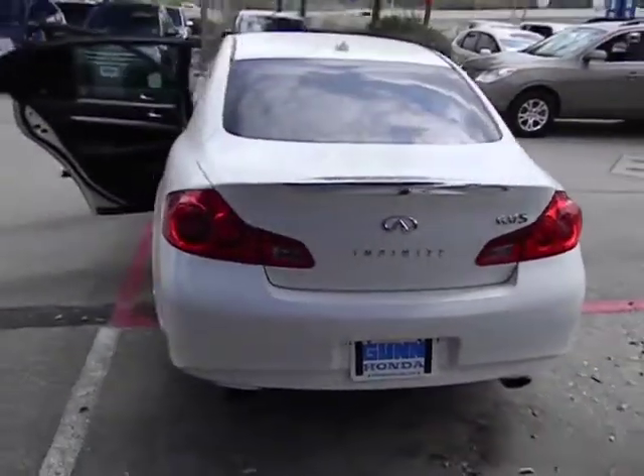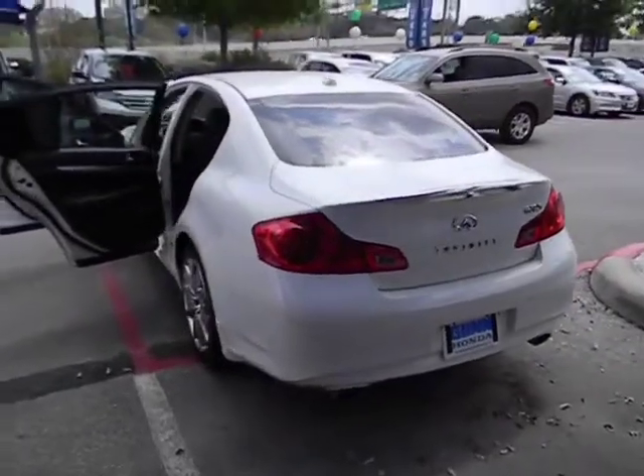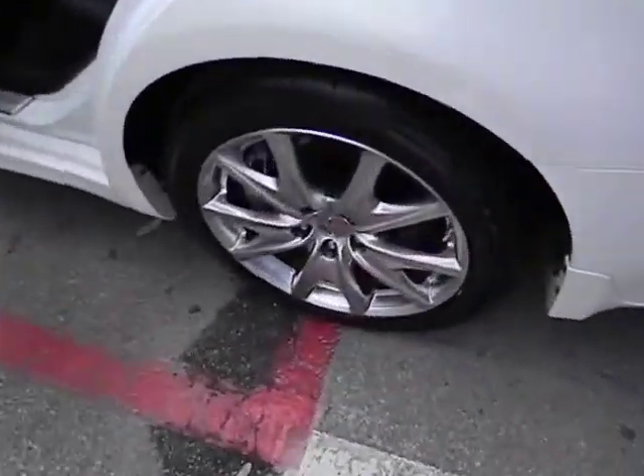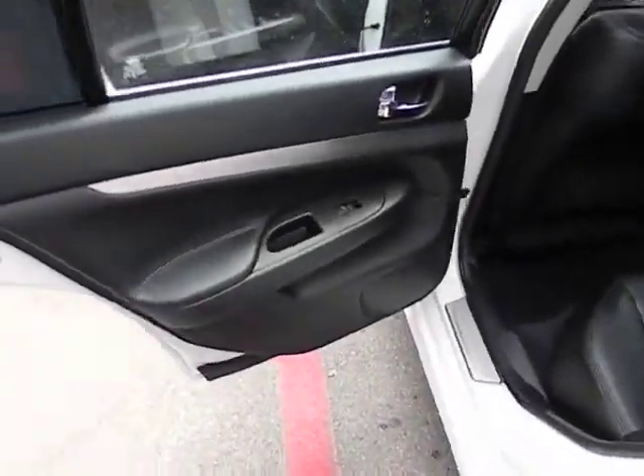Remote power door locks, heated driver's seat, leather seats, tachometer, heated passenger seat, heads-up display, remote window operation, power heated outside mirrors, driver memory seats.